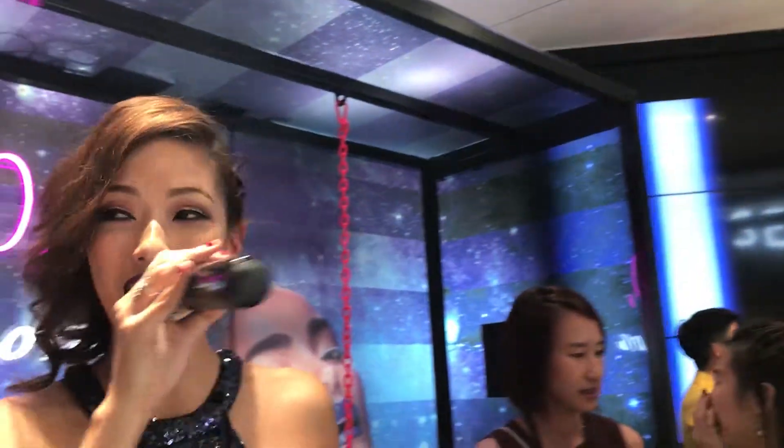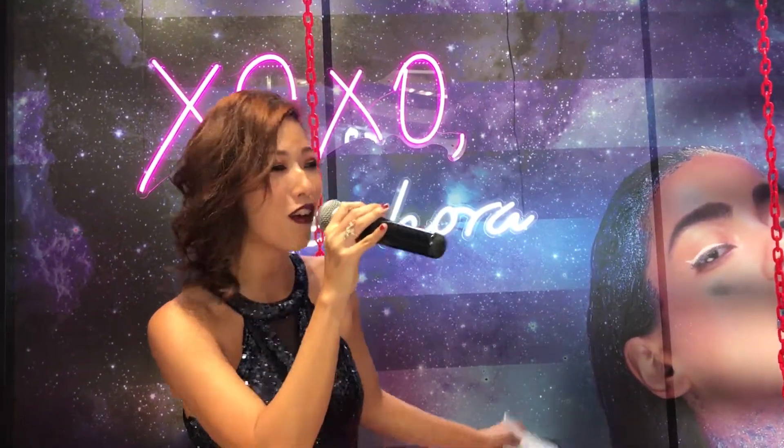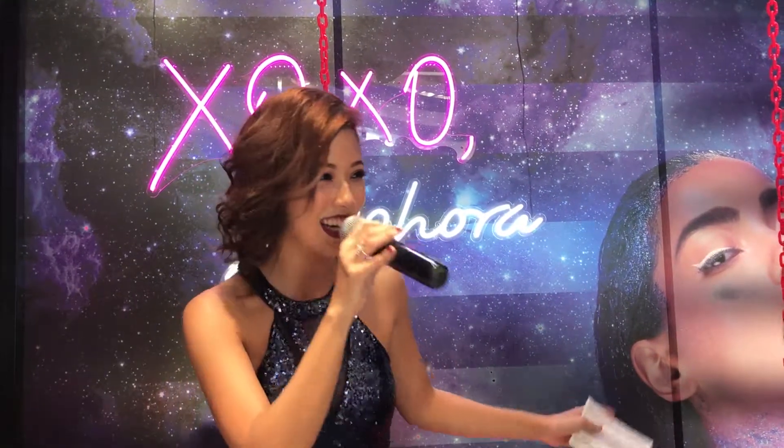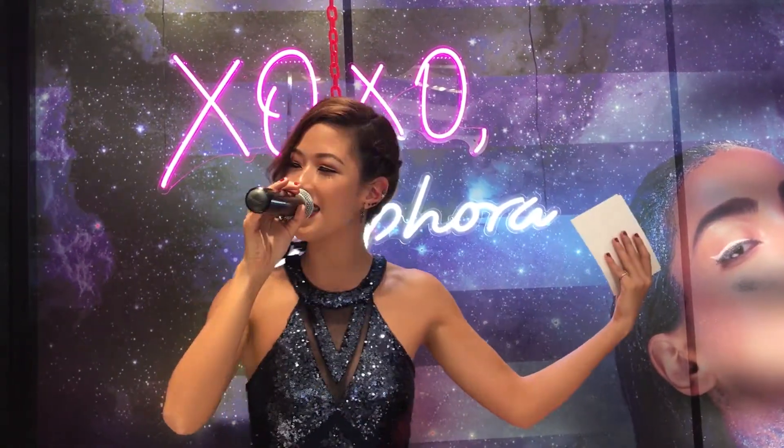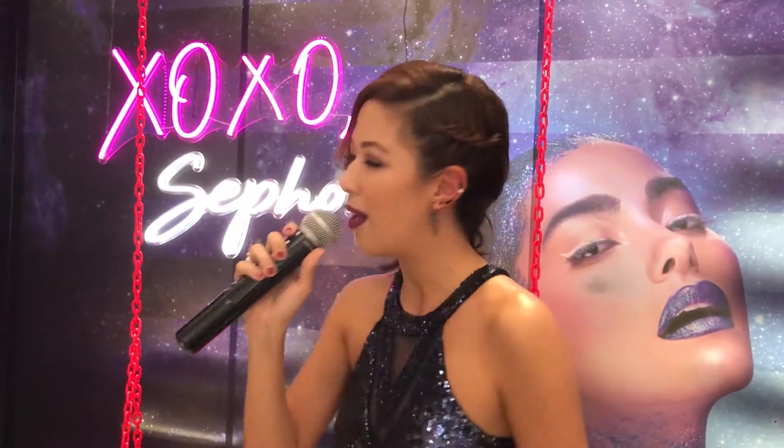First, we would like to invite all our guests over to the lip swing that's behind me. We want to take a group photo of every gorgeous girl and guy who's here tonight. If you snap any photos, do remember to share them with us on social media. The hashtags are Sephora Pout Party and irresistible matte cream lip stain. Once again, my name is Vanessa. Thank you, ladies and gentlemen. Stay beautiful and good night.